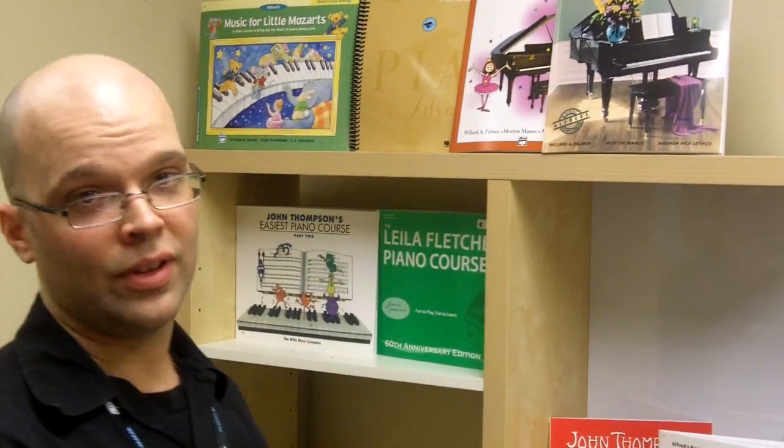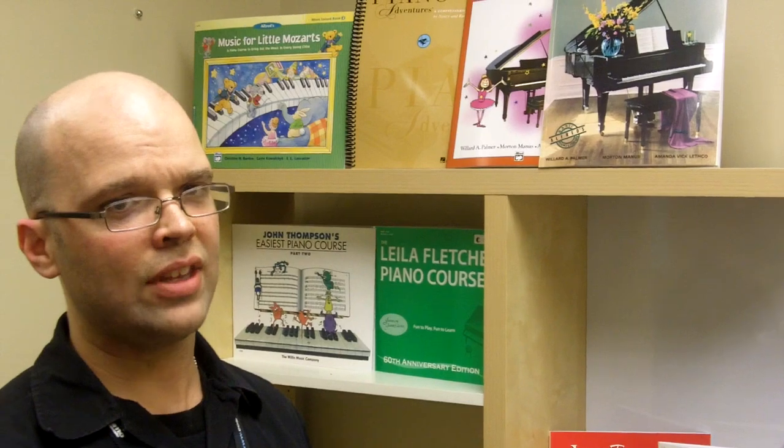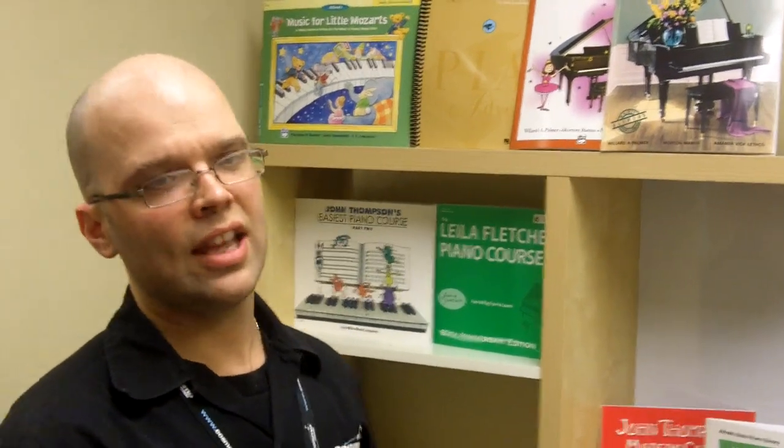Our friendly, knowledgeable staff are going to ask you a few questions to make sure your child has the appropriate music to play. We're going to ask you about the lesson book they're using. You may know that your child is currently working through book two, but FYI, there are over 20 different yet popular methods with a level two available, as you can see here. So it's highly recommended that you write down the name of the method or even bring it in with you. This will give us an excellent idea of what difficulty level to recommend.